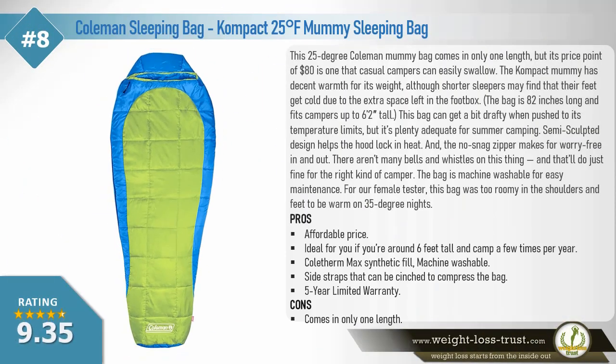Coleman Sleeping Bag Compact 25 degrees Fahrenheit mummy sleeping bag. This 25-degree Coleman mummy bag comes in only one length, but its price point of $80 is one that casual campers can easily swallow. The Compact Mummy has decent warmth for its weight, although shorter sleepers may find that their feet get cold due to extra space in the foot box. The bag is 82 inches long and fits campers up to 6 feet 2 inches tall. The bag can get a bit drafty when pushed to its temperature limits, but it's plenty adequate for summer camping. A semi-sculpted design helps the hood lock in heat, and the no-snag zipper makes for worry-free in and out.